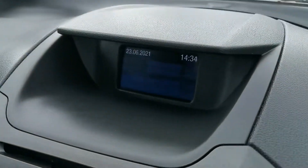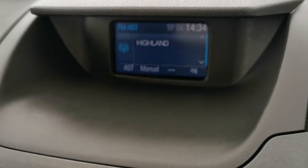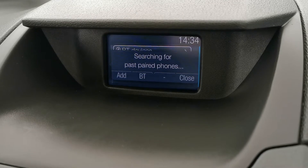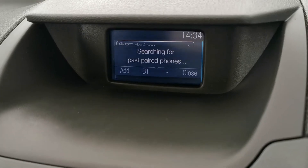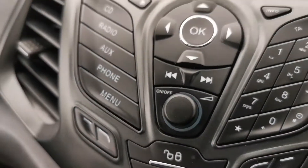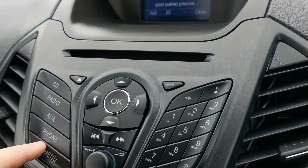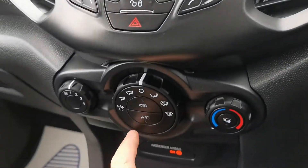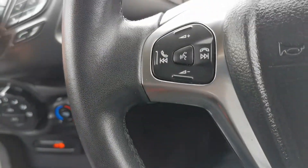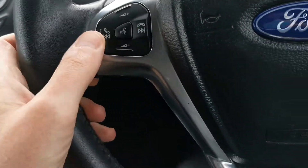You have your Ford screen showing your radio functions, Bluetooth function, and park assist. Whatever you want selected, you just press here and it brings it up on the screen. That's your climate control and air conditioning. Leather steering wheel with your radio controls and phone controls.